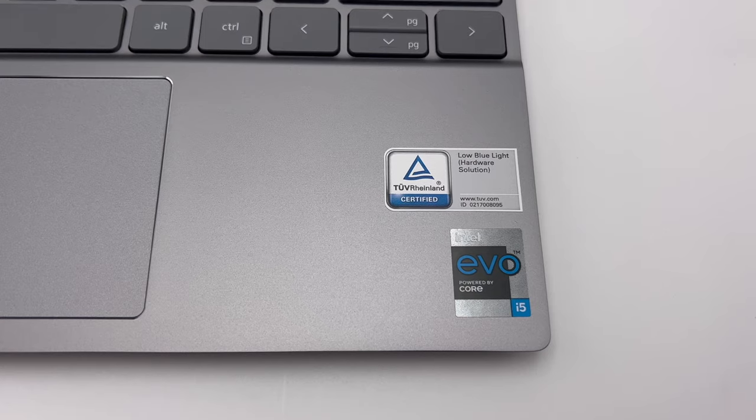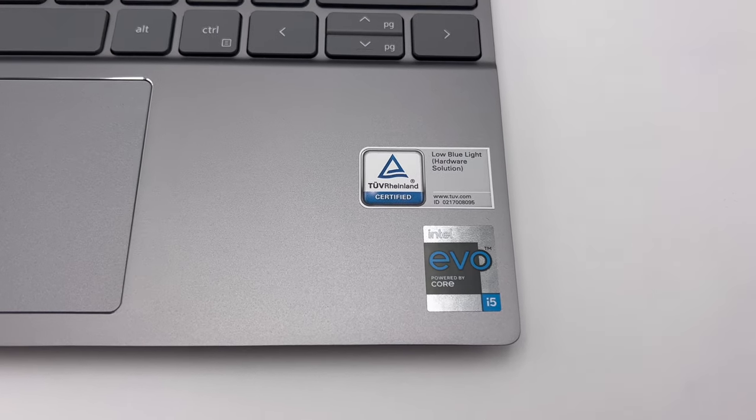They also claim this has low blue light on the display. While we've never officially tested that, we did find that long-term use with this display didn't leave our eyes fatigued at all. We can't really comment on melatonin and whether we got to sleep better at night, but we still felt that looking at this display was very, very good. Great display. Low blue light blocking.